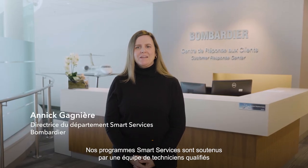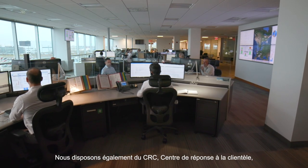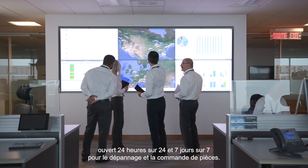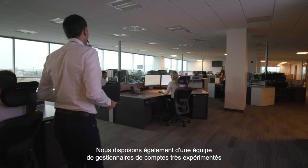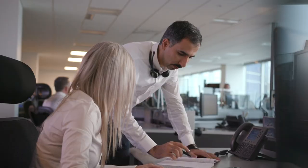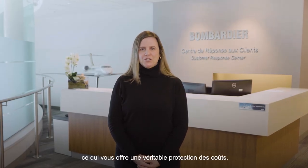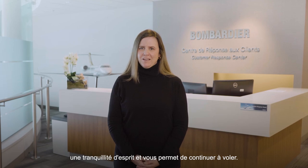Our Smart Services program is backed by a team of skilled technicians who are ready to work on your aircraft. We also have the CRC, which is the Customer Response Center, open 24/7 for troubleshooting and parts ordering. We also have a team of very experienced account managers that handle all the aircraft enrolled in the program, which gives you true cost protection, peace of mind, and keeps you flying.